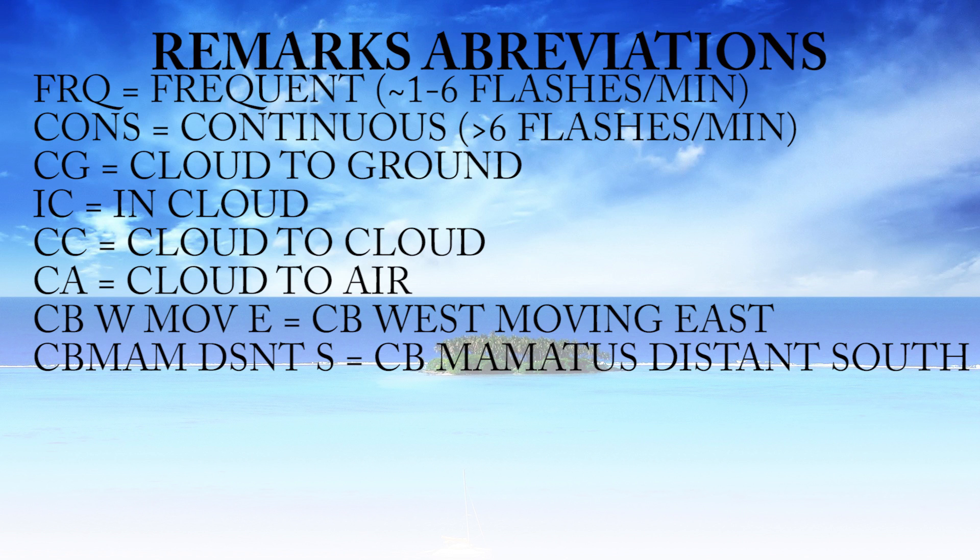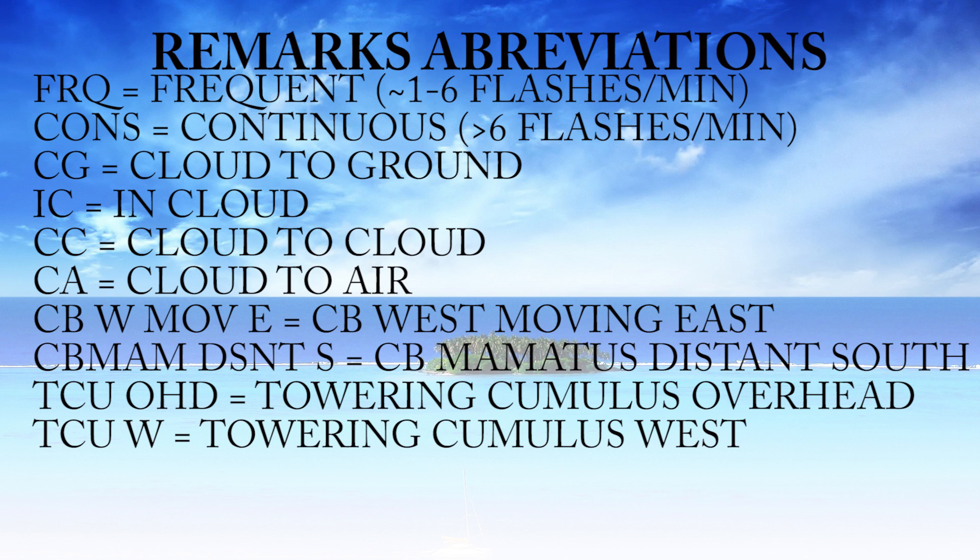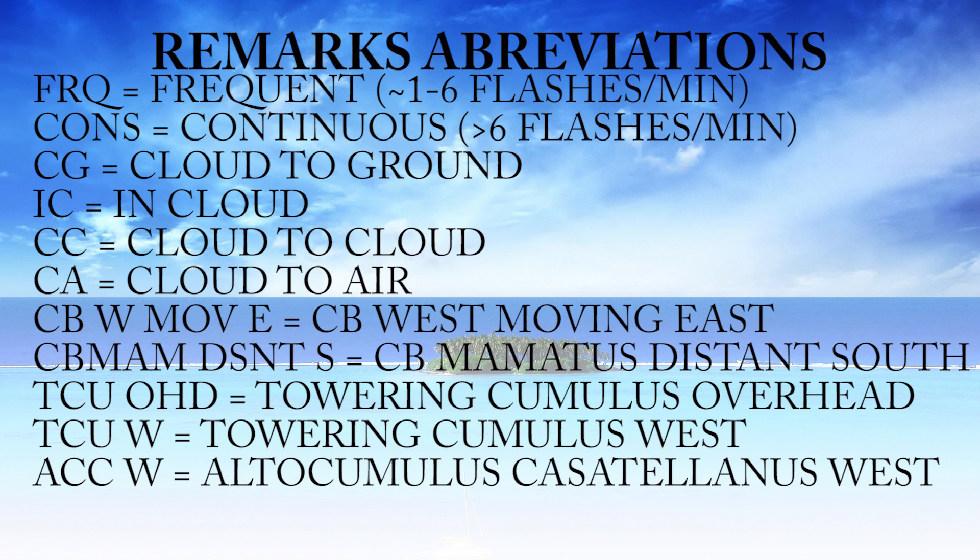CBW moving east means cumulonimbus clouds to the west moving to the east. CBMAM distant south means cumulonimbus mammatus clouds distant to the south — mammatus is just a type of cumulonimbus cloud. TCU overhead means towering cumulus directly overhead, which would be bad — you can expect microbursts or downdrafts when thunderstorms are directly overhead. TCU west means towering cumulus to the west. ACC west means altocumulus castellanus to the west — castellanus is another type of cumulus cloud.